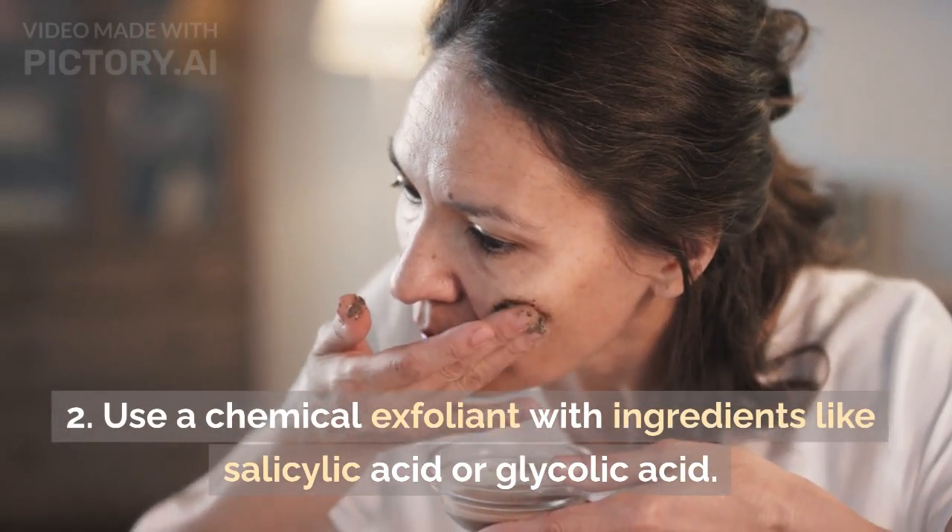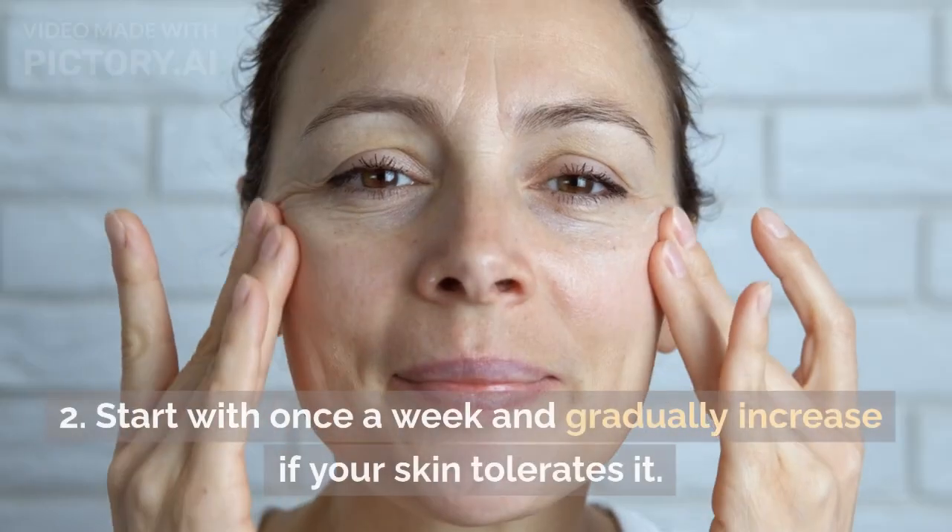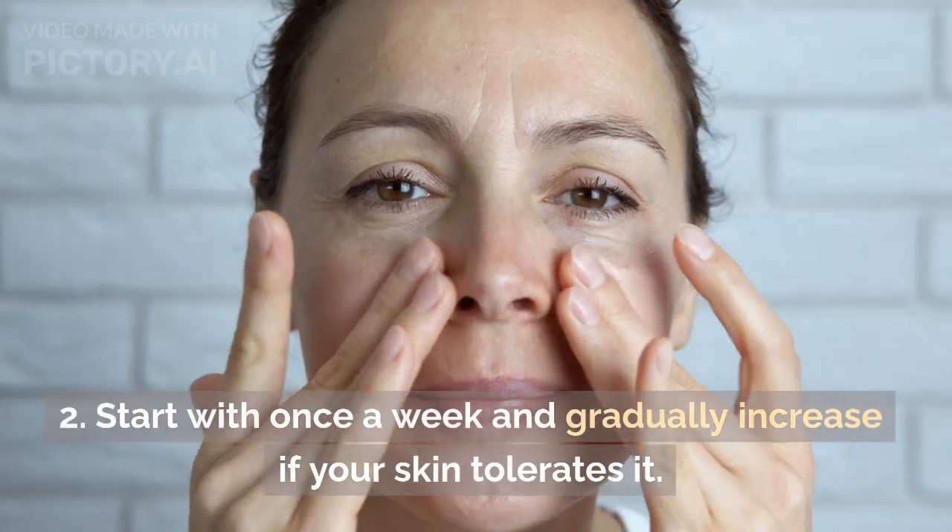Use a chemical exfoliant with ingredients like salicylic acid or glycolic acid. Start with once a week and gradually increase if your skin tolerates it.